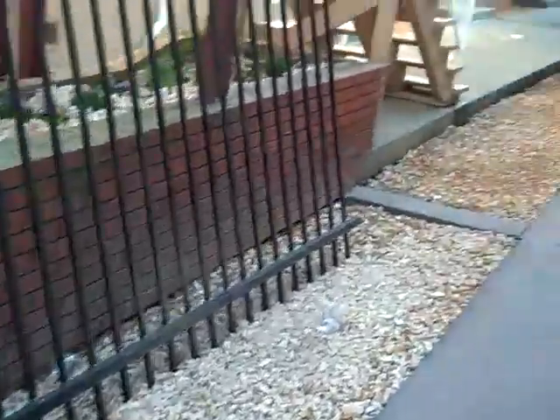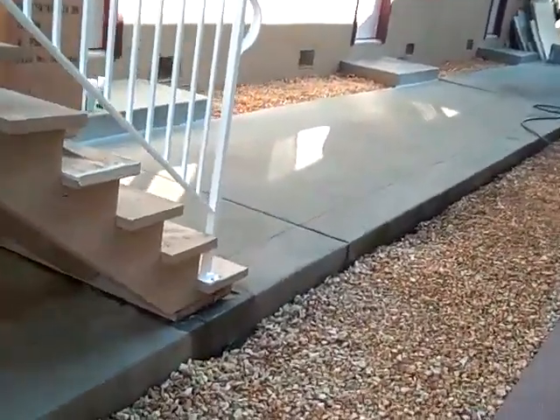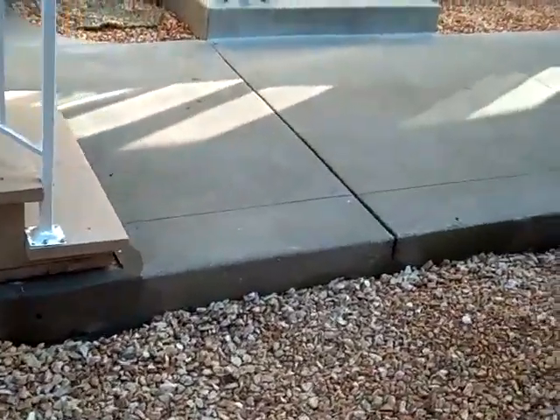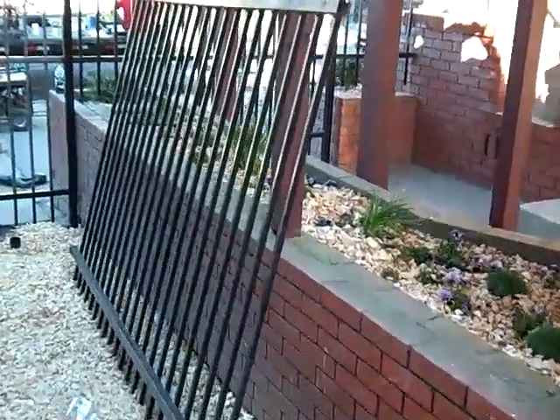I think we're putting the mailbox down here close to the bottom of the stairs. So the mailbox will go right in here. We've even got flowers thrown in here to get a little color, soften it up.